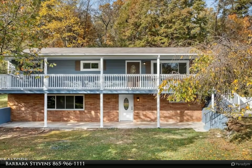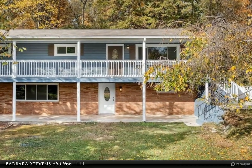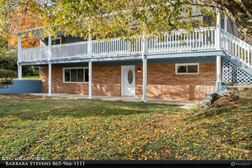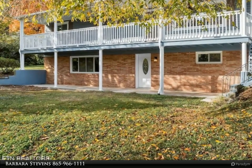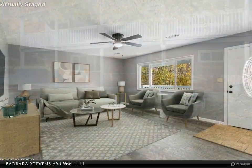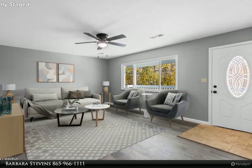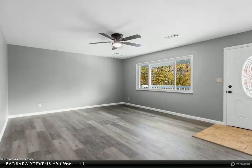This Wallace Real Estate property video is presented by Barbara Stevens. Discover your dream home with endless possibilities. This well-appointed, renovated residence has been thoughtfully revamped from top to bottom, featuring a brand new roof and stunning laminate flooring that harmonizes perfectly with the home's neutral color palette. Whether your style is modern, traditional, or eclectic, this space is ready to embrace your unique decor.